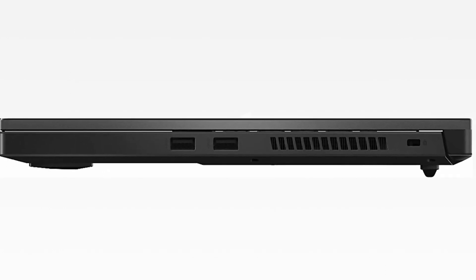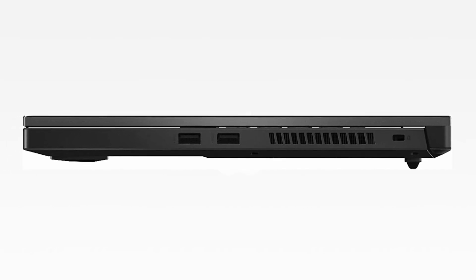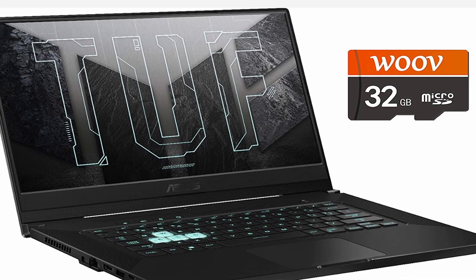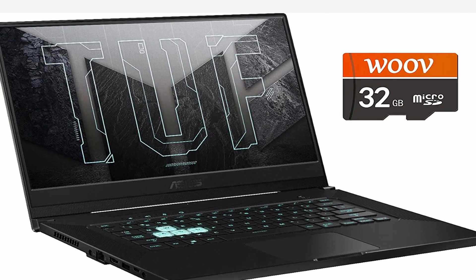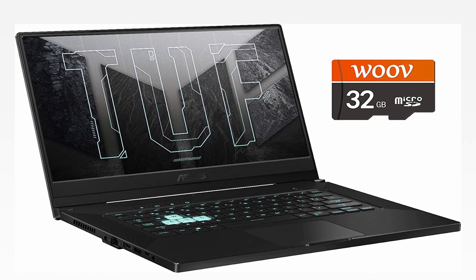So guys, this was the video about the best budget gaming laptop. All the links are given in the description, do check them out. If you enjoyed the video, be sure to hit the like button, tell us in the comment section about which one you like the most, and don't forget to subscribe to my channel for more videos. Thank you.